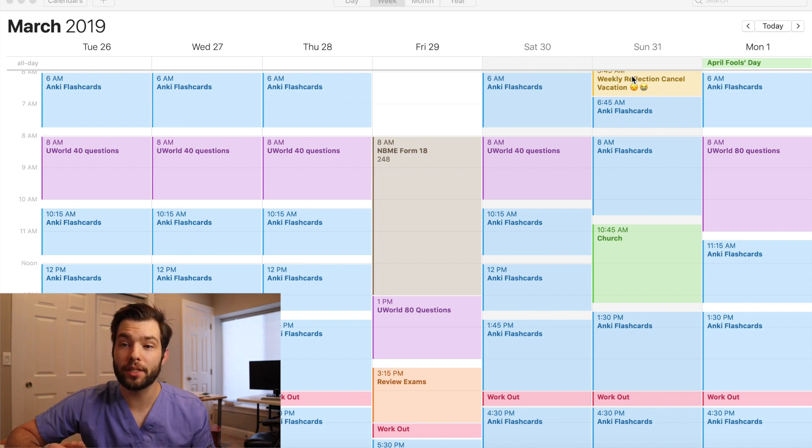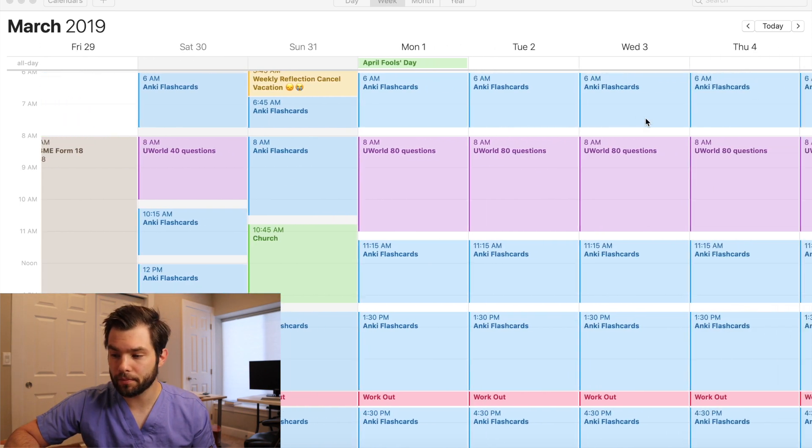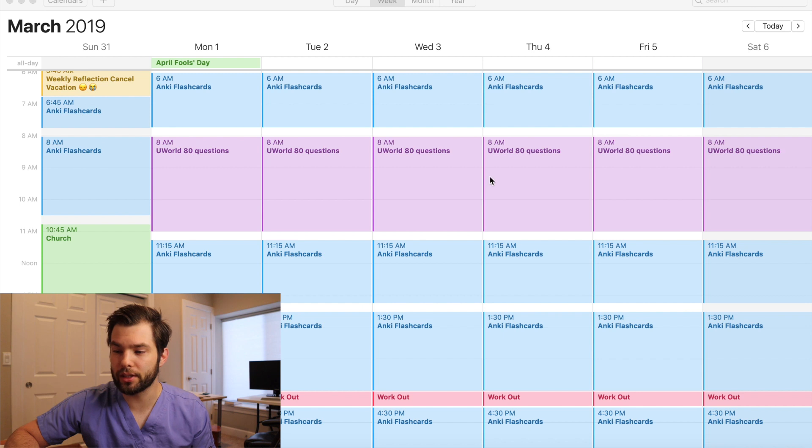So I upped my review to 80 questions a day, and that's what these weeks looked like. I also decided I wanted to get through all of the Anki material — I wanted to have a good first pass. I was still going to review. I still was only going to do new cards in the morning and review in the afternoon, so I wasn't losing any of that hard-earned learning.